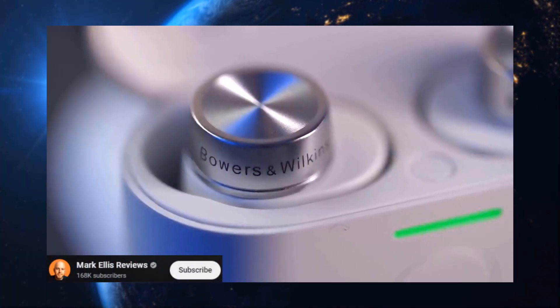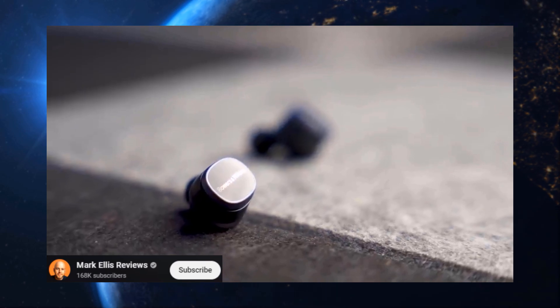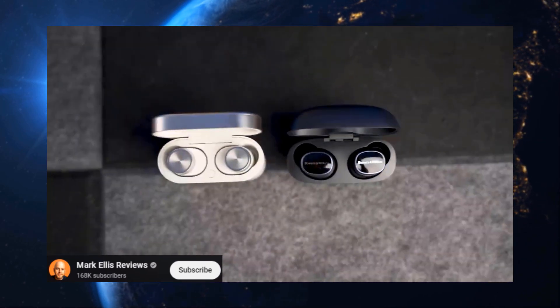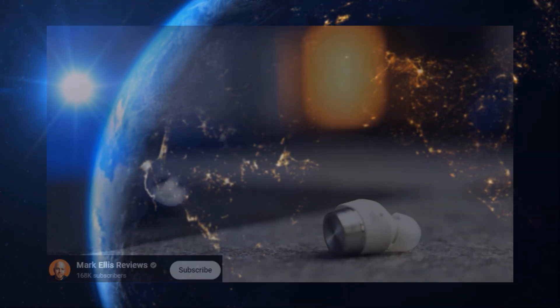Calling all audiophiles with a taste for luxury — enter the Bowers & Wilkins Pi 8. These are the new sheriffs in town, boasting sound so detailed and clear, it'll blow your mind. Plus, the build quality and user experience are top-notch, justifying that price tag.